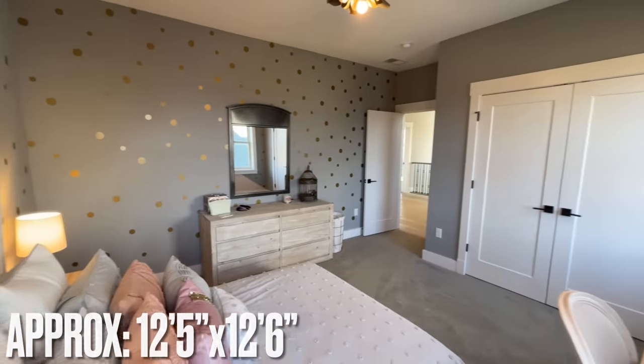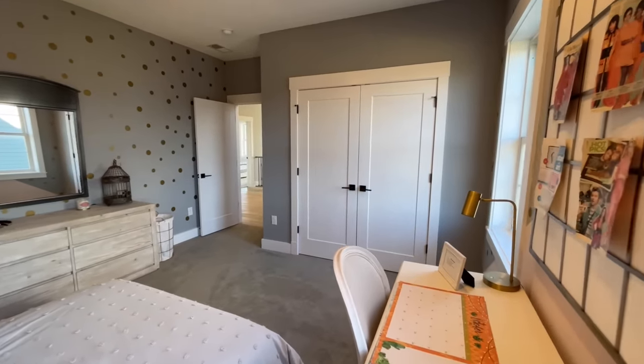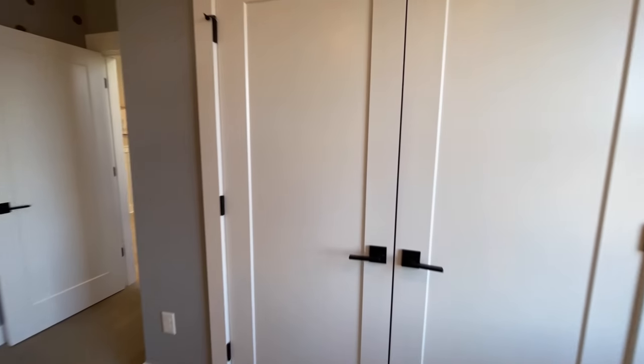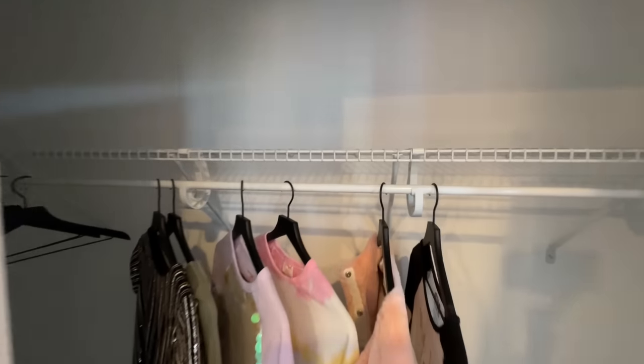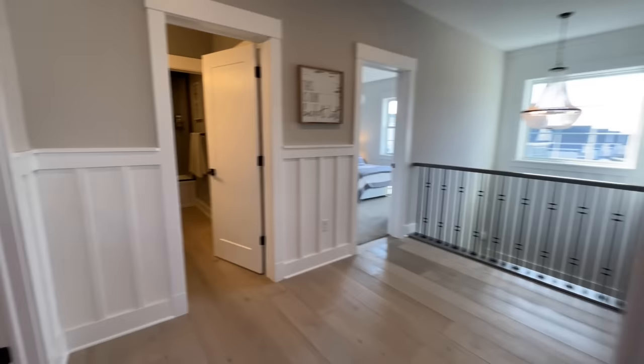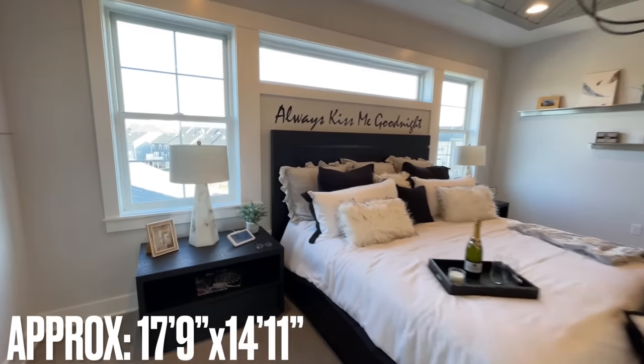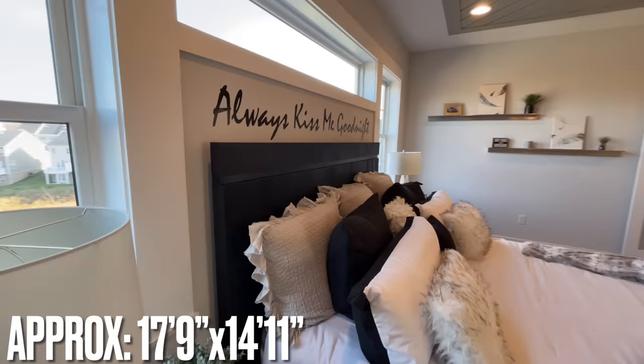Into the third bedroom up here — this one sits towards the back of the home on the side. Fun little dot patterns on the wall, but again into its closet. And there is a whole other floor to this place — oh yeah, so this is the master bedroom.